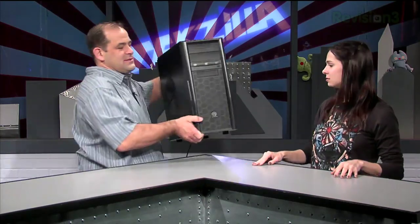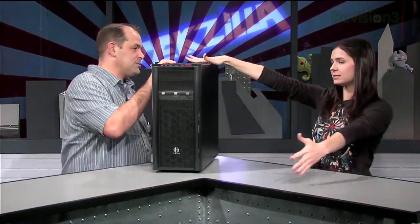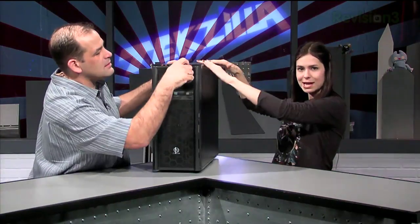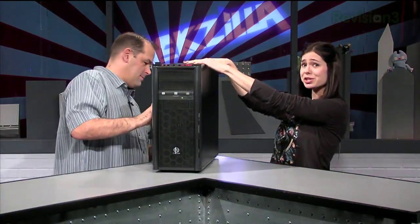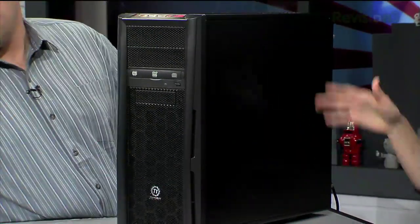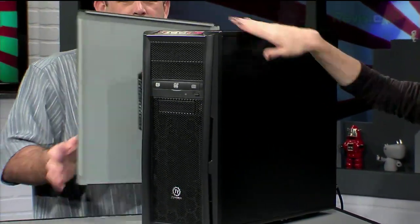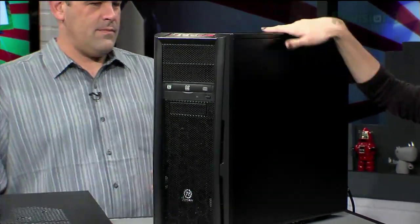Speaking of shiny new toys, this is decidedly not whatever Apple announced on Wednesday. It's your new PC. As you all know, last week we were waiting for New Wake to ship us the parts we ordered for my brand new gaming PC here. They arrived late last week and we put the hustle on putting it together. Turns out the Thermaltake case was a better choice than we thought — big and roomy with lots and lots of thumb screws.